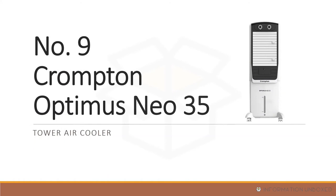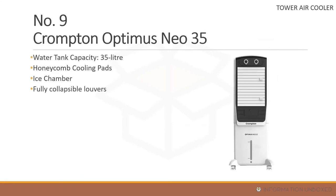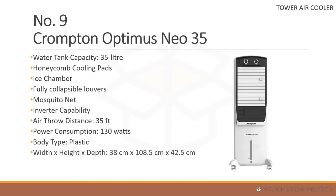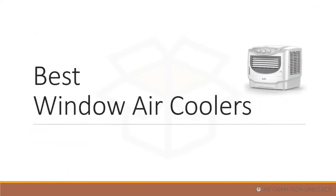At number 9 is the Crompton Optimus Neo 35, also a tower air cooler. It has a 35-liter water tank capacity, honeycomb cooling pads, an ice chamber, a mosquito net, inverter compatibility, and fully collapsible louvers. Its air throw distance is around 35 feet, power consumption is 130 watts, one year warranty, and price is around 7,500 rupees.